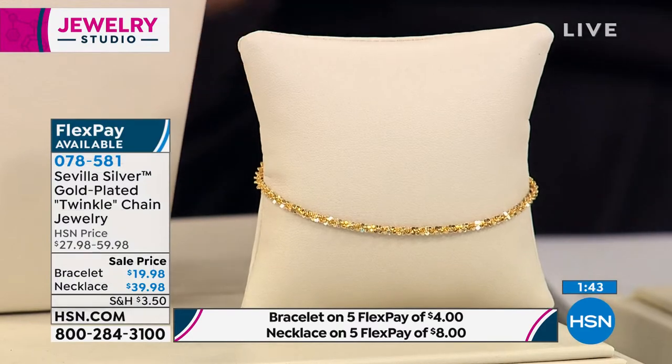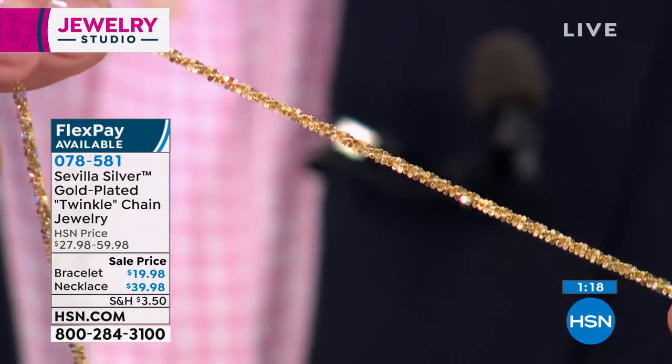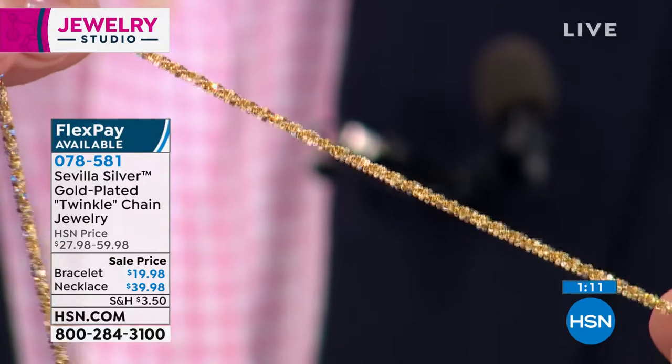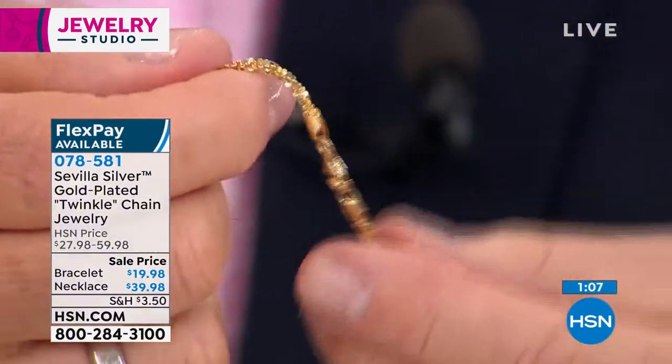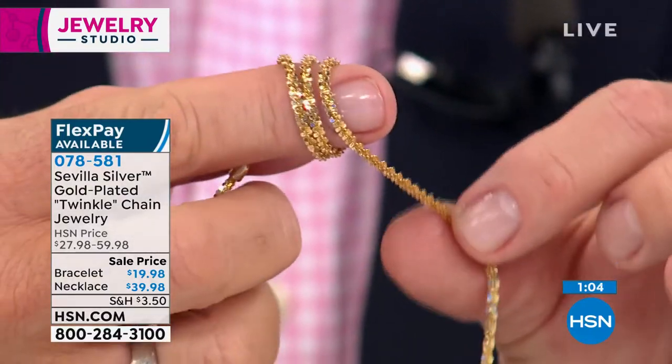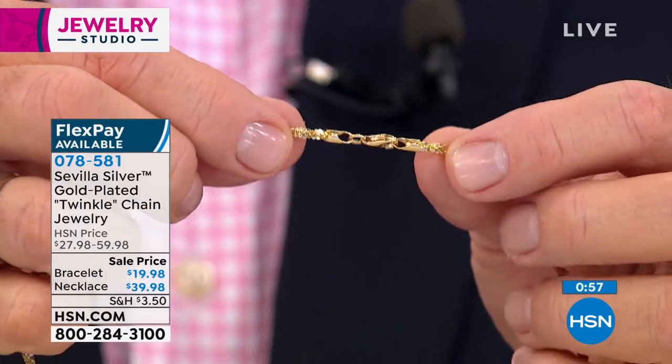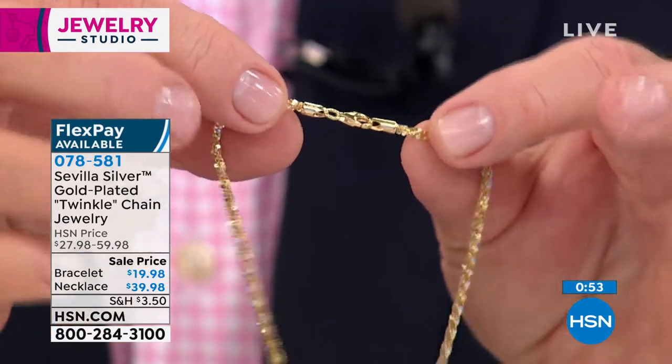With fewer than 200 remaining on the necklace, this is your final chance. This is why everybody loves this sparkle chain — twist it clockwise and counterclockwise and there's nothing else like it around your neck. It sparkles like diamonds enveloping your neckline, it's flexible with great give, and it has a lobster claw clasp — an elevated feature not normally found at this price point.